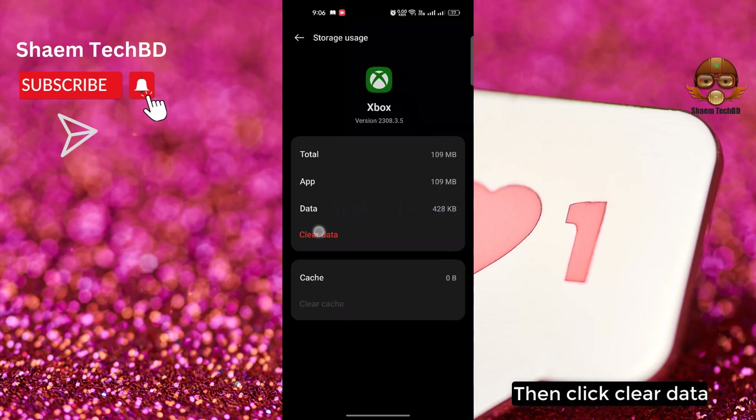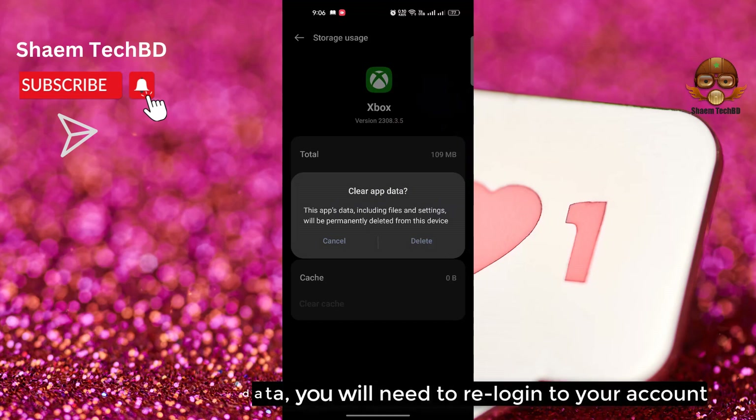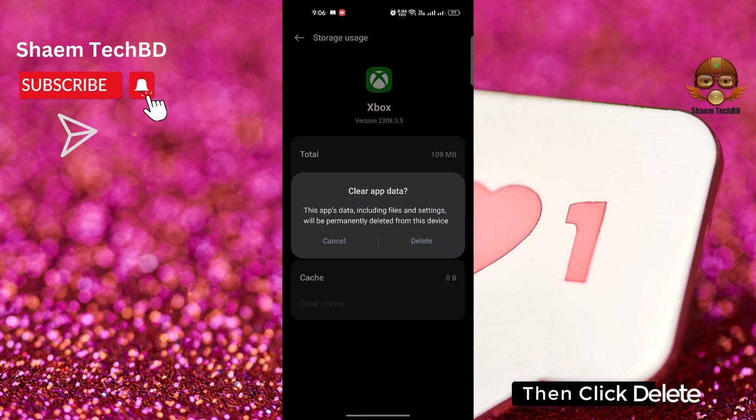Then click Clear Data. Note: if you clear data, you will need to re-log into your account. Then click Delete.